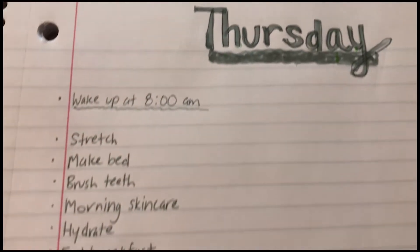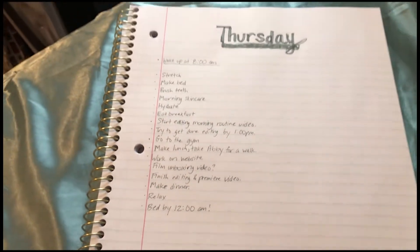Another thing that I just like to quickly do is go over my to-do list that I wrote the night before.